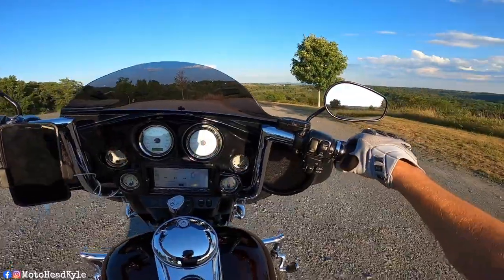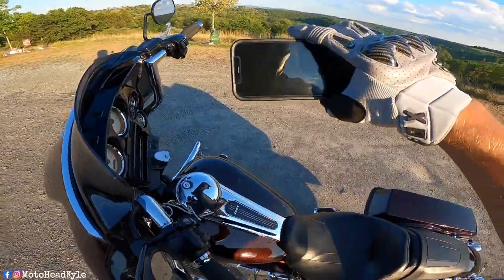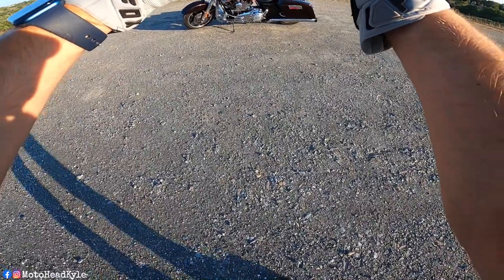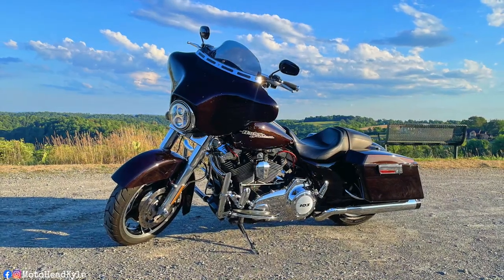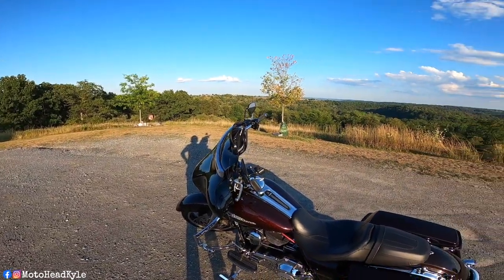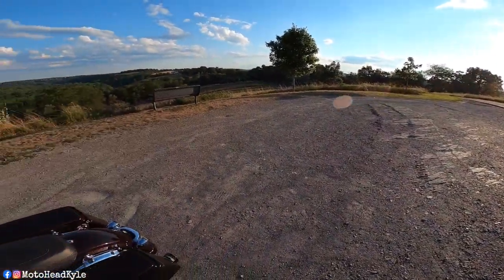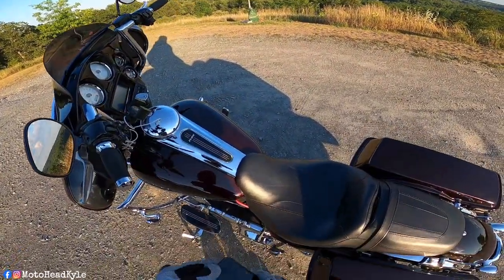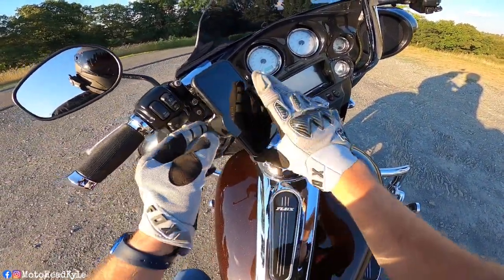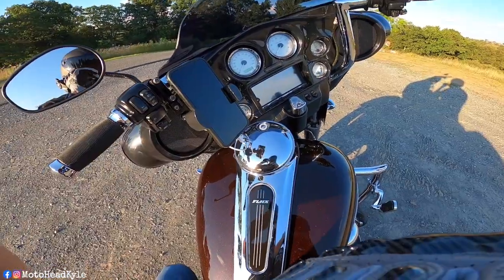It's always nice coming up here capturing these views, they never get old. I'm taking a quick picture for Instagram while out on the Street Glide. The crazy part is this is literally only 10 miles away. Just getting up here and being in a peaceful environment for a little bit is always refreshing, especially after a long week of work. It's only Thursday so I still have one more day to go.